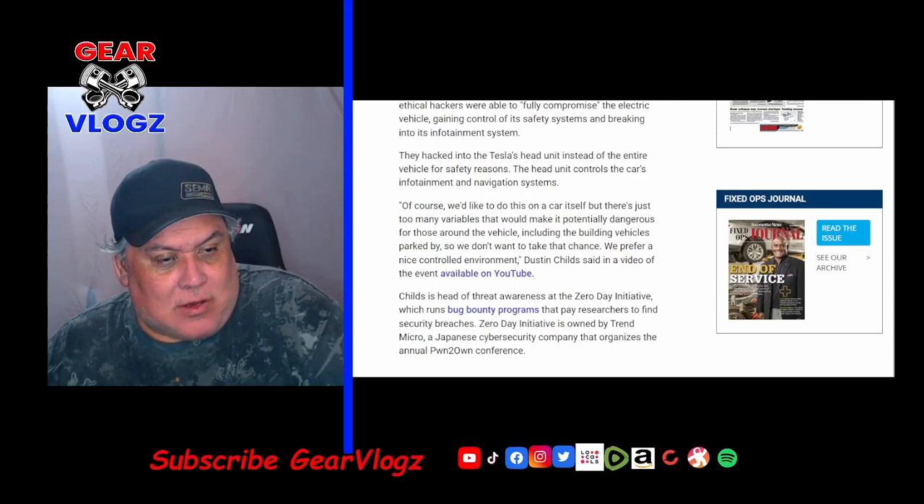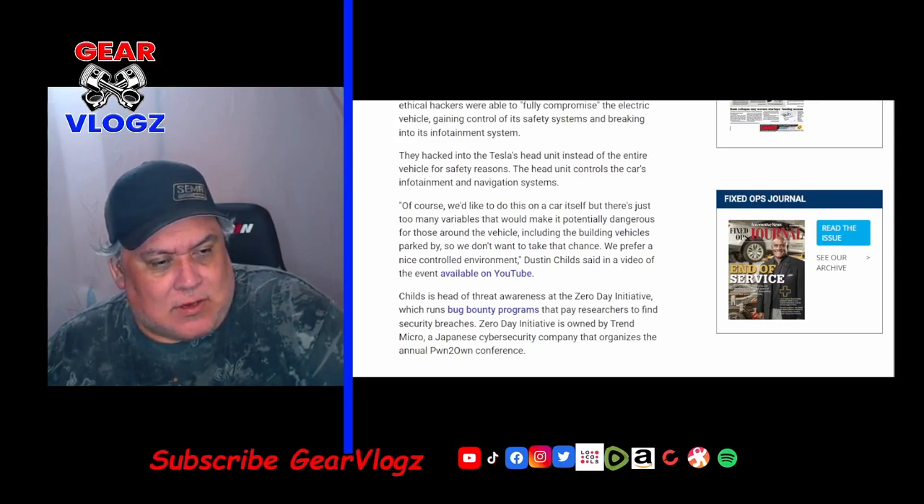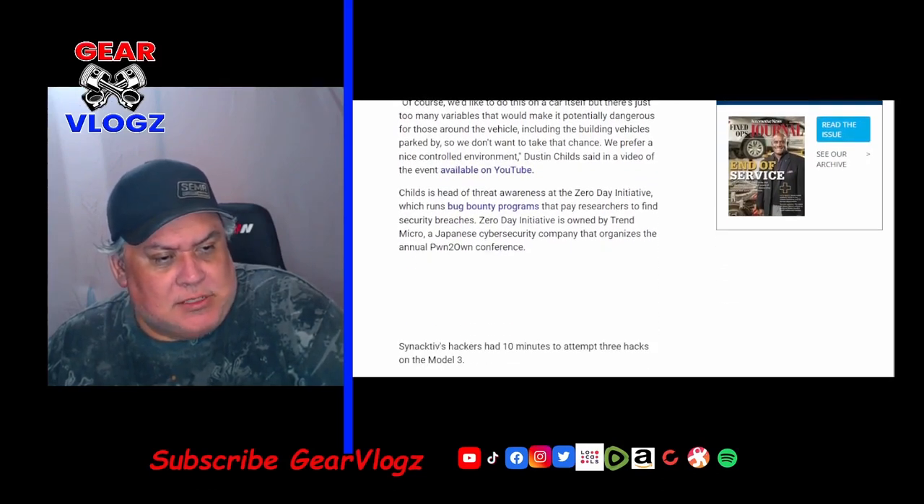The researchers noted they'd like to do this on the car itself, but there are just too many variables that would make it potentially dangerous for those around the vehicle. They preferred a nice controlled environment, said Dustin Childs in a video of the event available on YouTube. Childs is head of threat awareness at Zero Day Initiative, which runs bug bounty programs that pay researchers to find security breaches. Zero Day Initiative is owned by Trend Micro, a Japanese cybersecurity company that organizes the annual PWN to OWN conference.